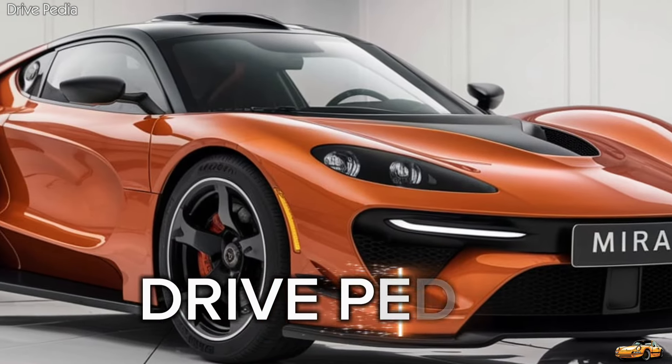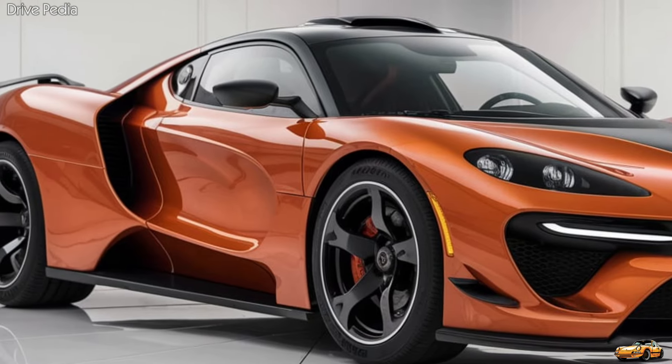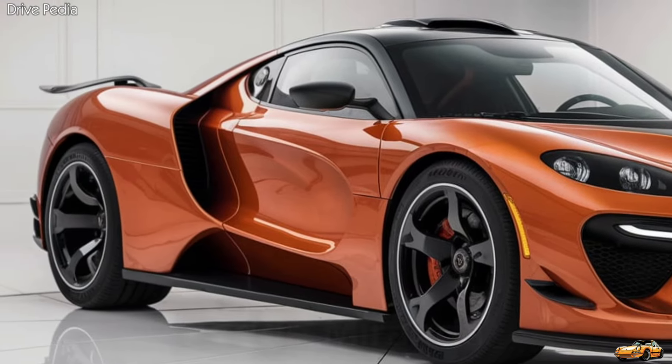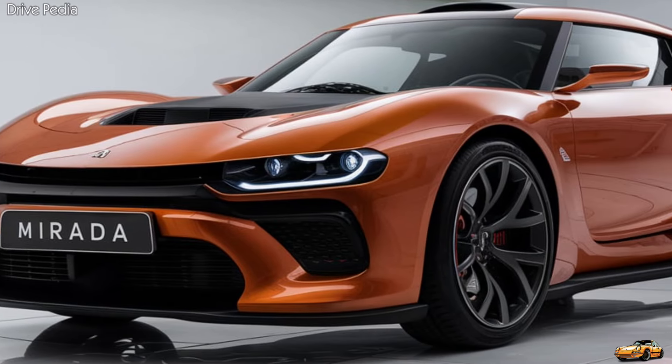Hey there, car enthusiast, welcome back to the Dripedia, your ultimate source for everything on four wheels. Today we've got an exclusive for you: the grand unveiling of the all-new 2025 Dodge Murata. Buckle up, because this is one ride you won't want to miss.